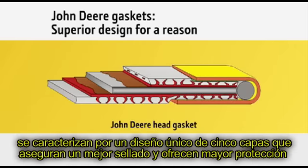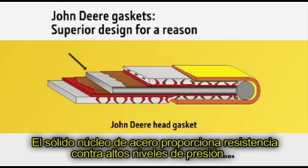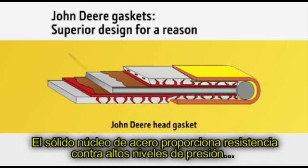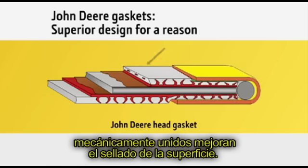Another key difference is that our head gaskets feature a unique five-layer design, which ensures they'll seal better and provide more protection from the high pressures and heat of the combustion chambers. The solid steel inner core provides strength against high pressures. The two perforated steel laminate layers bond the gasket together, and the two unique mechanically bonded graphite facings improve surface sealing.